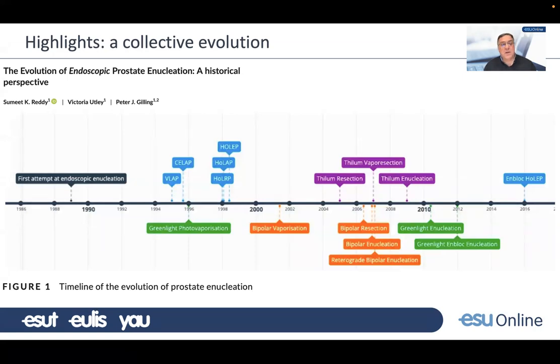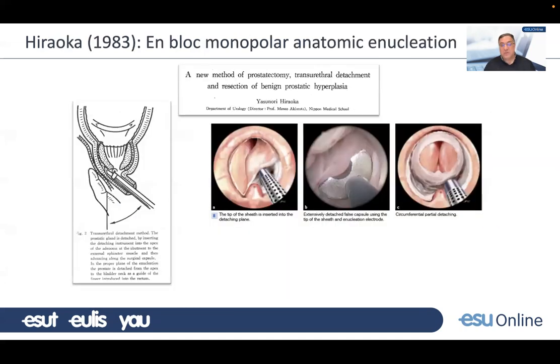This is a very nice paper where Peter Gilling and colleagues describe the history of prostate enucleation — you can see different sources of energy and different ideas published over recent years. I apologize if I'm not including someone's work in this presentation. We have to acknowledge Hiraoka in 1983: he was the first human being to perform an endoscopic enucleation. He developed a special probe to do an en-bloc enucleation with the assistance of the finger in the rectum, which was common in open prostatectomy at that time.